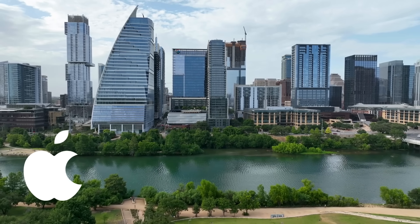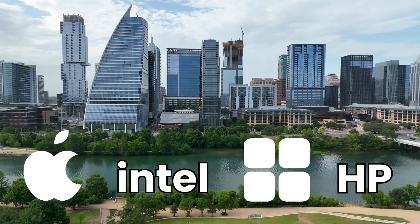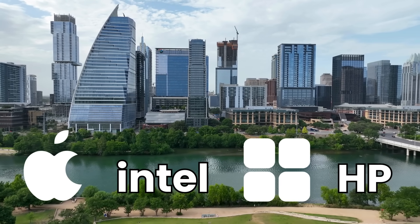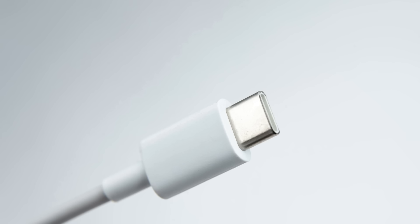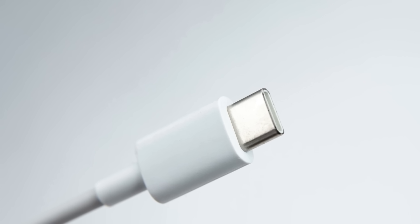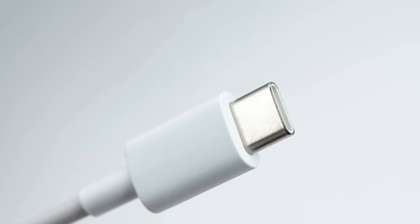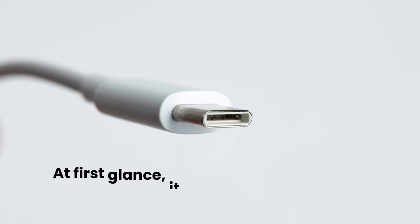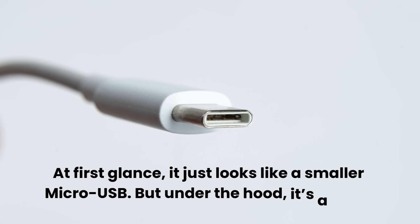The tech giants — Apple, Intel, Microsoft, and HP — knew they had to fix it. They went back to the drawing board to build something permanent. In 2014, the USB Implementers Forum unveiled the solution: USB Type-C. At first glance, it just looks like a smaller micro-USB. But under the hood, it's a beast.